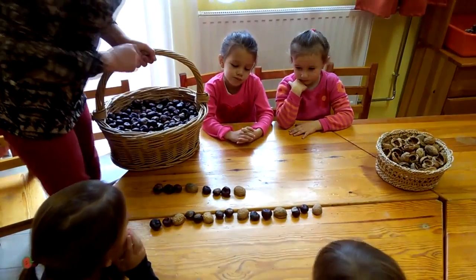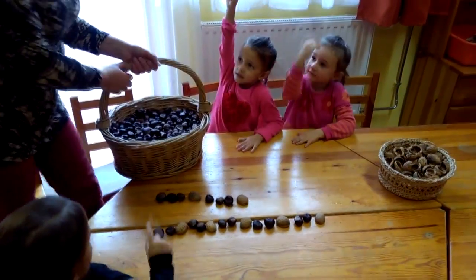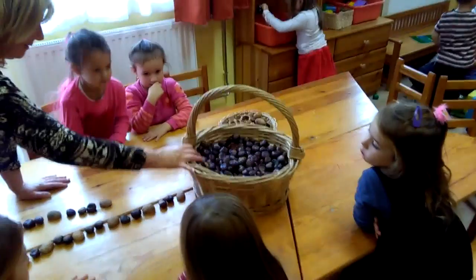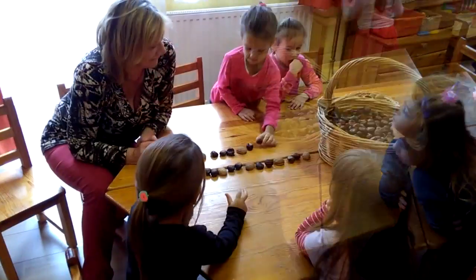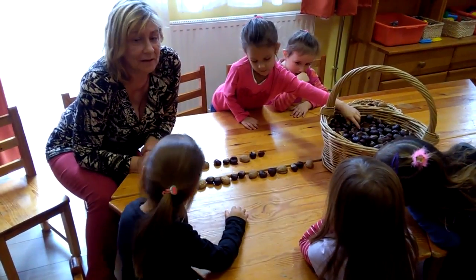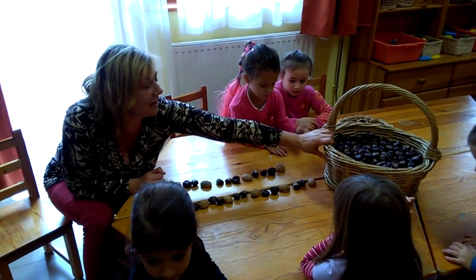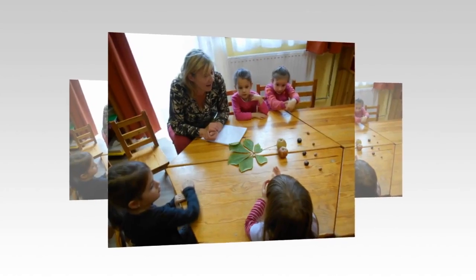During the project, the children counted and formed series day after day. A powerful aid in their developing the number concept was when we worked together to count autumn produce. They realized that five hazelnuts are the same as five apples, even though one is much smaller than the other.